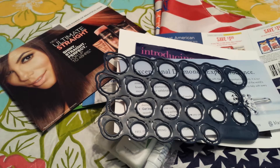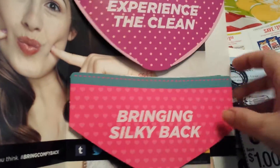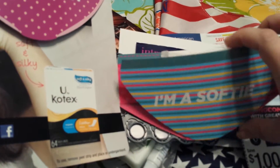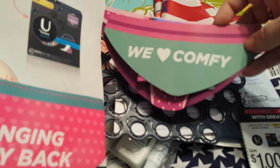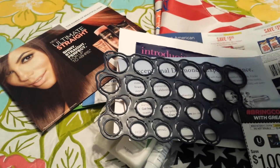Two of these also came, each with a $1 off coupon. It is the U by Kotex sample. I thought this was totally creative — look at 'Bringing Silky Back.' You open it up and it's got some panty liners. I just thought this was totally funny. So two of those came with a coupon each.